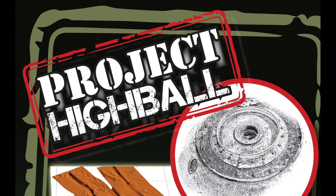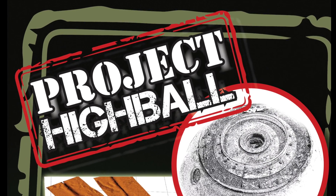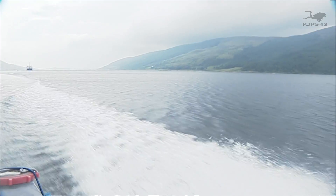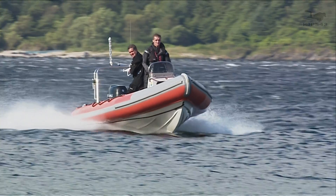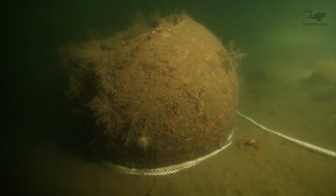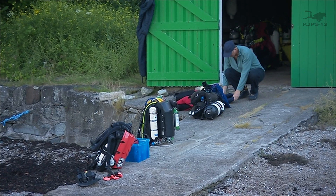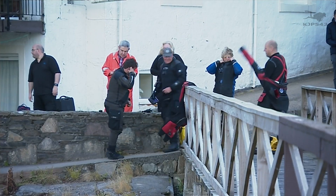Welcome to this overview of Project Highball. These are two bouncing bombs bouncing down Loch Striven in 1943. We spent a week in 2017 looking for, doing surveys and ultimately lifting two of these bombs. This is Loch Striven with some of our team on the loch, and here you can see the Highballs on the bottom of the loch, with our team lochside getting ready.